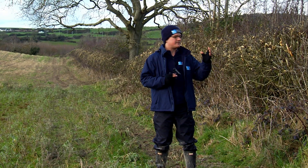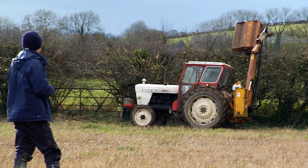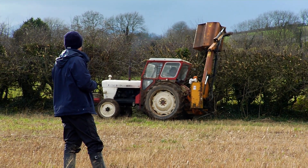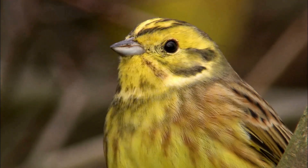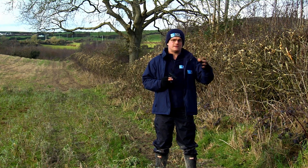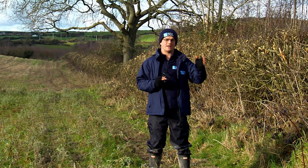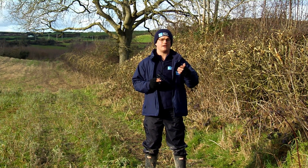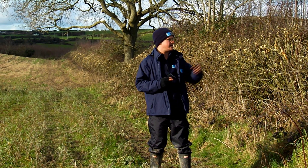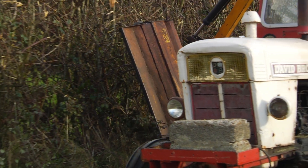Having a hedgerow is great, but the management of it is just as important. This hedge here has been cut in an A shape, which allows sunlight to get down to the bottom and encourage that thicker base — really important for birds that nest close to the ground. Cutting them on rotation once every three years is also key, because berries only grow in the second year of growth, so trimming your hedge annually is actually suppressive to that berry crop, which is a vital food source for many birds. Cutting in an A shape and on a three-year rotation really encourages that thick base — a vital habitat for wildlife on the farm.